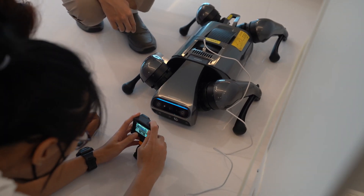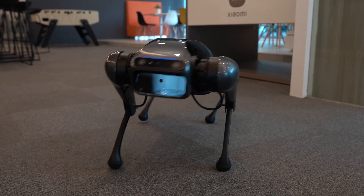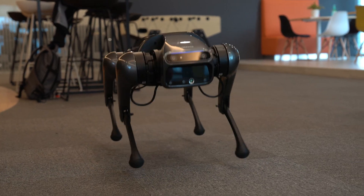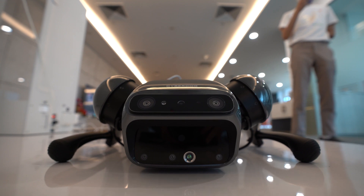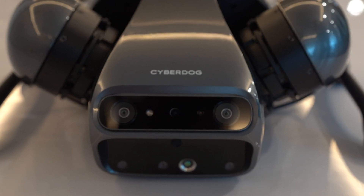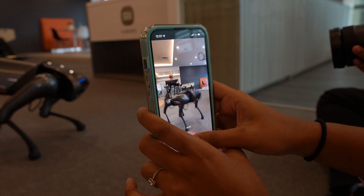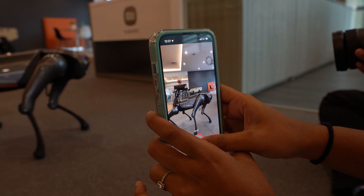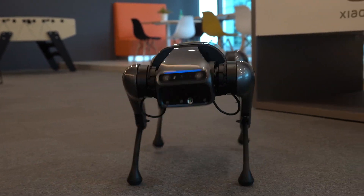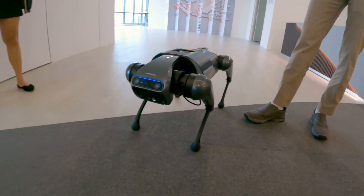The Xiaomi CyberDog is powered by Nvidia's Jetson Xavier NX supercomputer with a set of custom servo motors that allow it to run up to 3.2 meters per second. It sees the world through its 11-sensor array consisting of cameras, touch sensors, GPS modules, depth modules, and more. Since it's a dog, you can technically take it for a walk — Xiaomi says it's water resistant, though you won't be able to submerge it. So if your CyberDog goes for a swim, it's not going to come back.